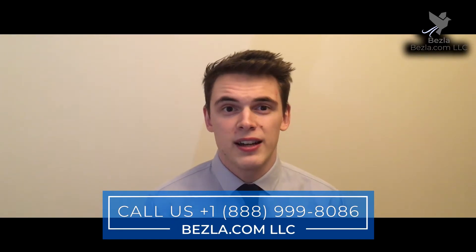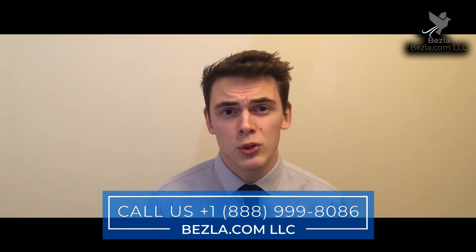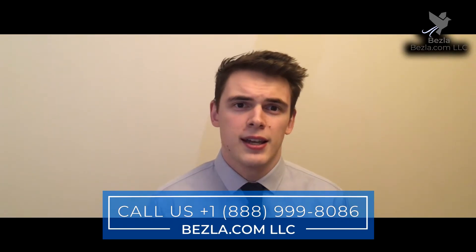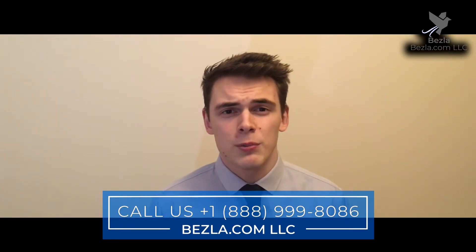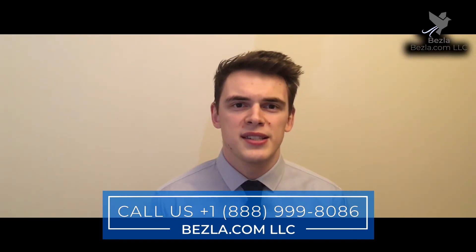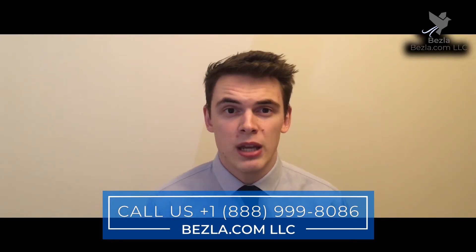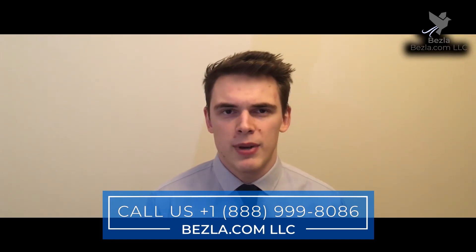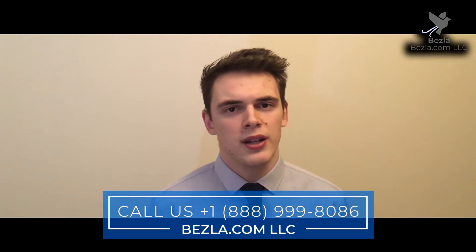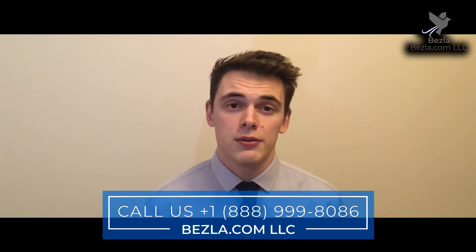The idea of sales targets may be unpopular among some call centre staff who perceive them as unnecessary pressures. As hotel managers it's therefore important to use target setting in a positive and correct way — for example, by using data to determine where more training may be required rather than simply playing a blame game. As well as measuring the calls that you do answer, it's also important to look at the ones that you don't.